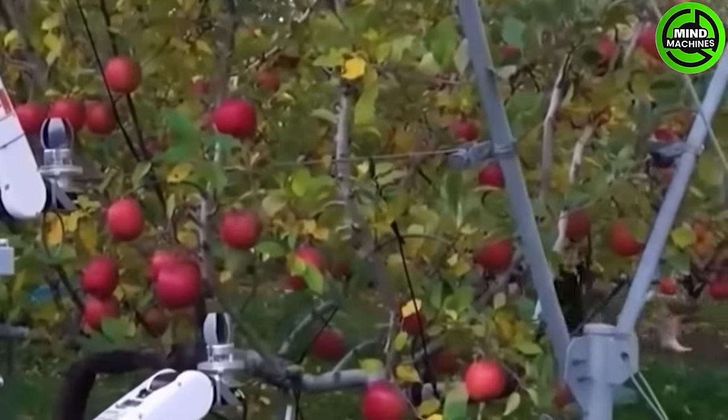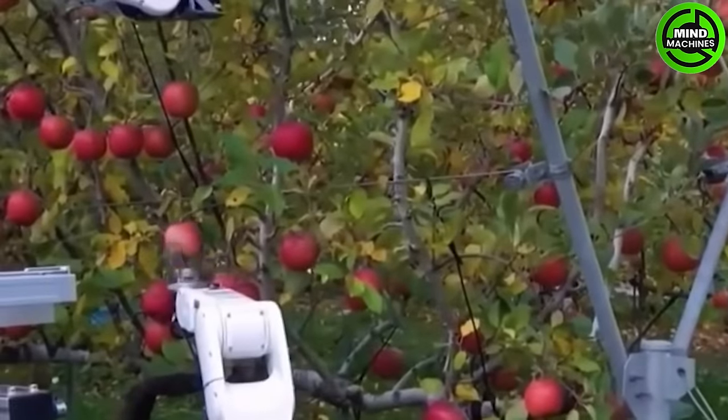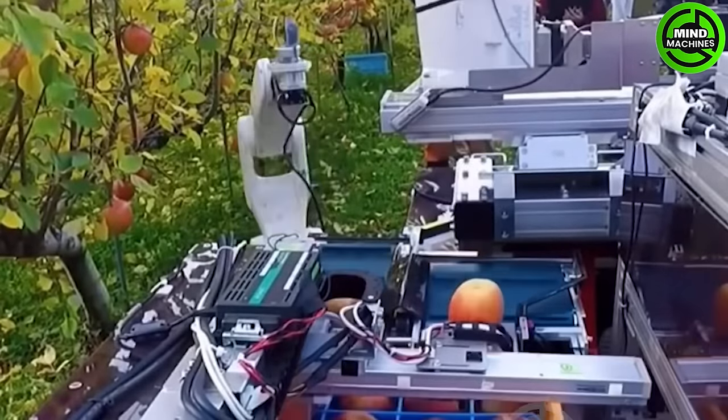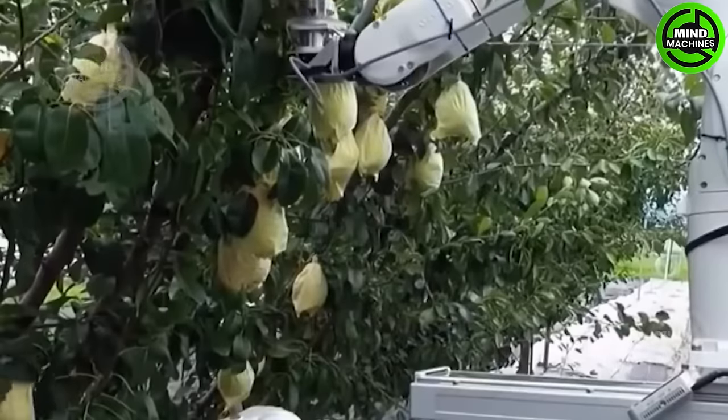This apple-picking robot is a marvel of modern agriculture. With its advanced sensors and dexterous arms, it selects and harvests ripe apples, increasing efficiency and reducing labor costs in orchards.